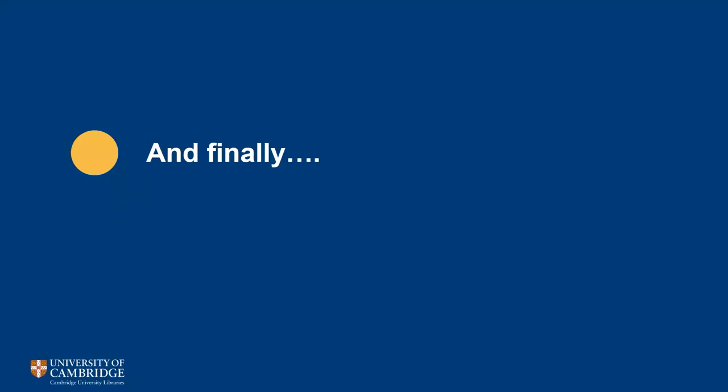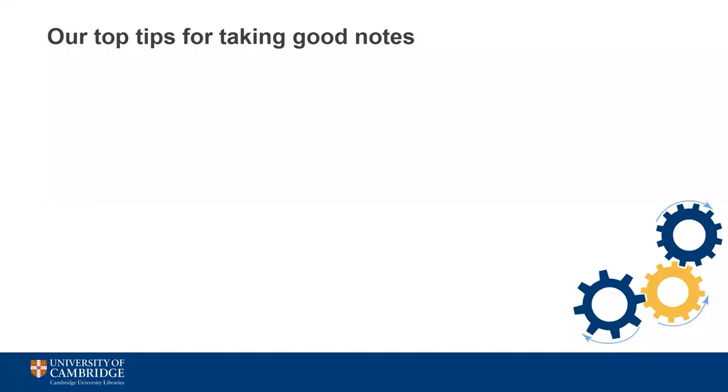We'll end the video with some of our top tips for taking good notes. Always take some time early on in the process to think about what you want your notes to achieve and how you might use them in the future. Knowing why you're making notes and having a plan will help you to make the best use of the time you have available.